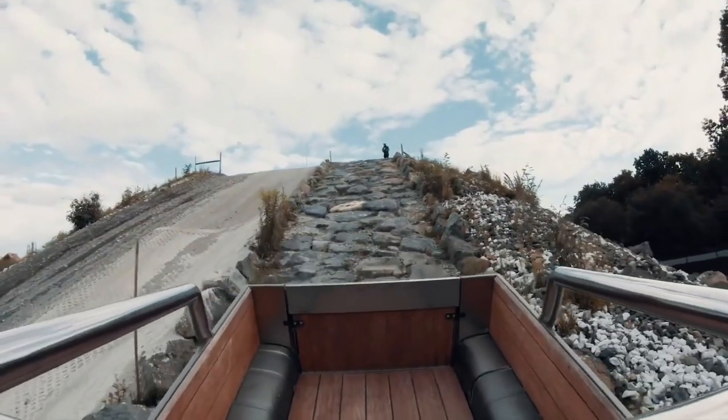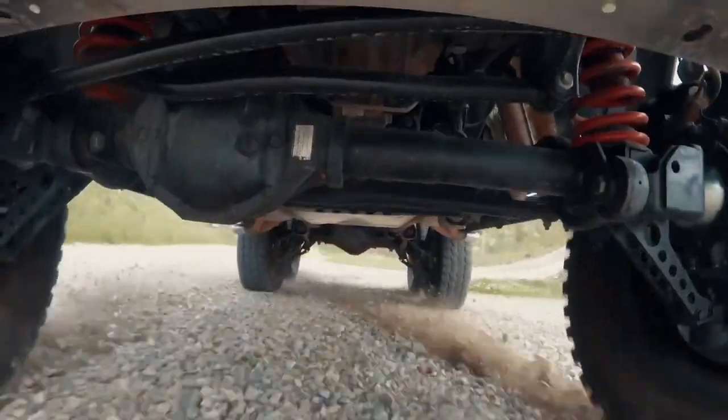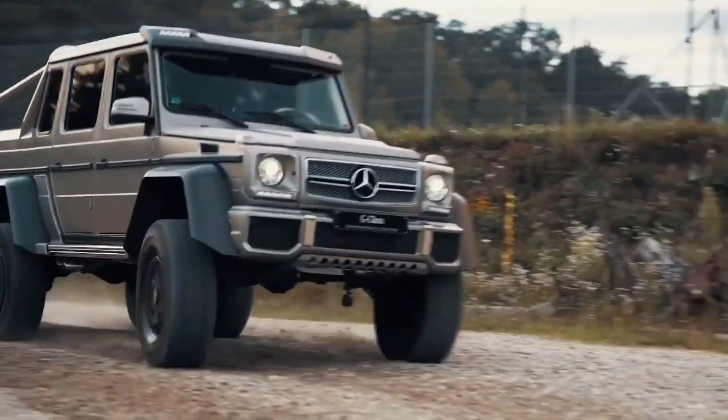It is up to dunes and water depth up to 1 meter. The car fits seamlessly into the urban jungle and looks representative and expensive.